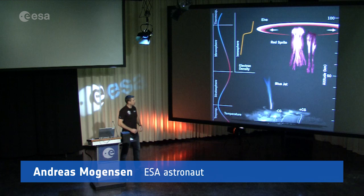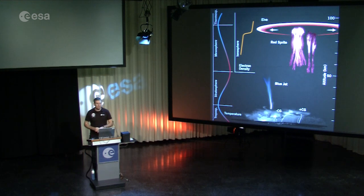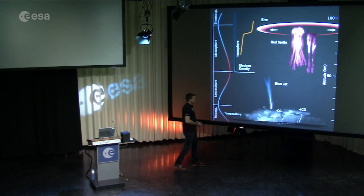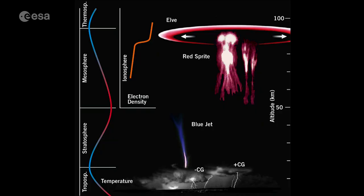I had a chance to work on a Danish experiment called Thor, which is actually a precursor to a larger experiment called ASIM, which will be launched into space in the next couple of years. The purpose of ASIM is to photograph and study some of these lightning phenomena that we call blue jets and red sprites — lightning that shoots up into space or up towards the outer edges of our atmosphere rather than down to the ground.